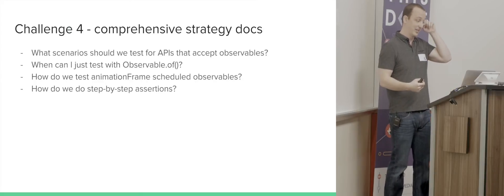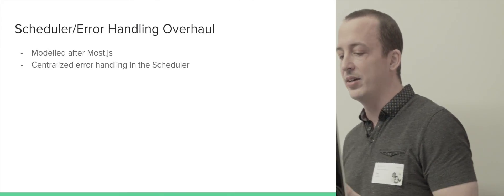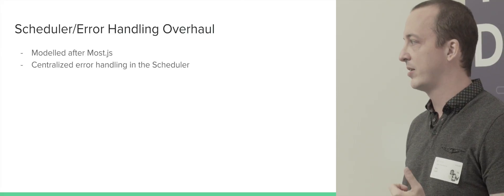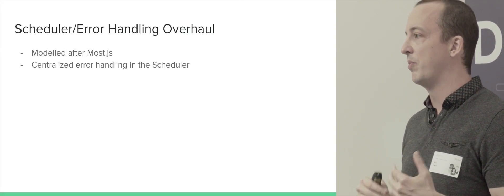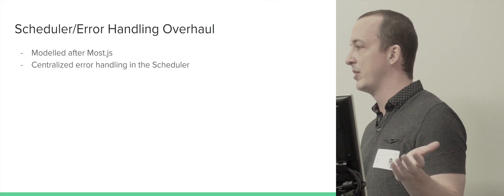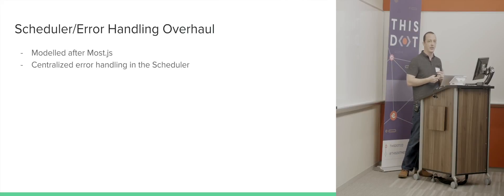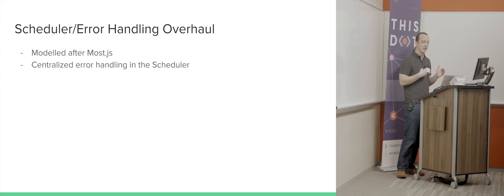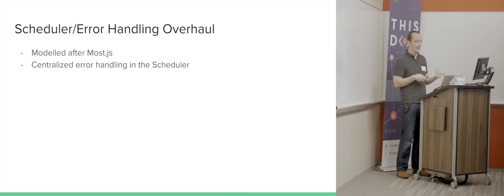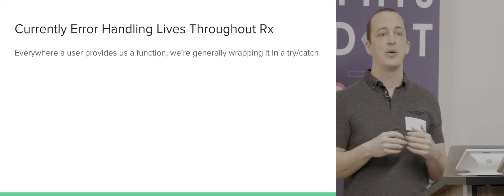Moving on — the scheduler and error handling overhaul is actually a much bigger chunk of work. The idea is modeled after MostJS. When you run all observable-type libraries against each other in the same scenarios, only MostJS is faster than RxJS 5 right now. It's leaner, but it also centralizes all its error handling in one location. Right now in RxJS, error handling is distributed throughout — everywhere you provide a projection function to a map or flatMap operator, we're wrapping that in a try-catch.